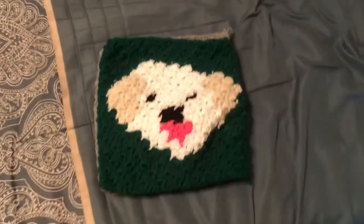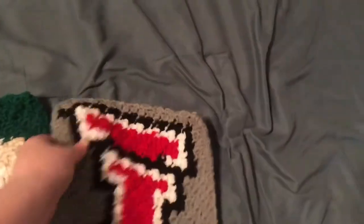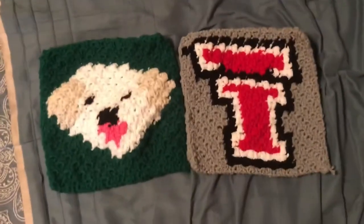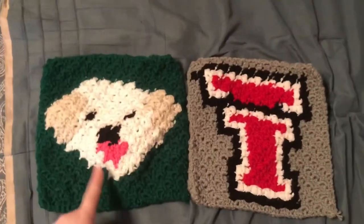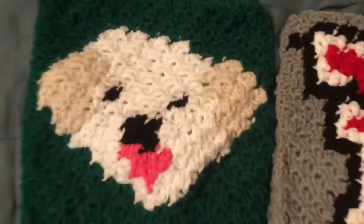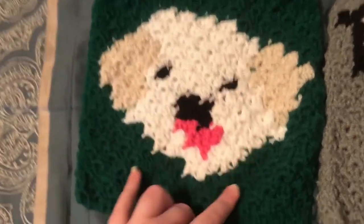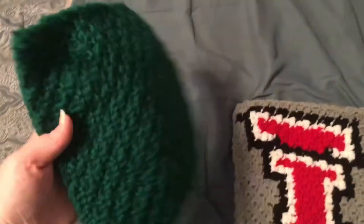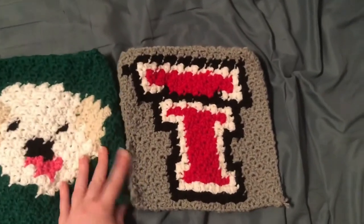I have another order for Sunny M - she's the one who ordered those four crocheted dishcloths I already showed. She asked if I could make her one more white dog and one more Texas Tech logo. Here's the white dog with the tongue and the ears, and here's the Texas Tech logo - they both have a plain backing. Thank you Sunny for ordering again!